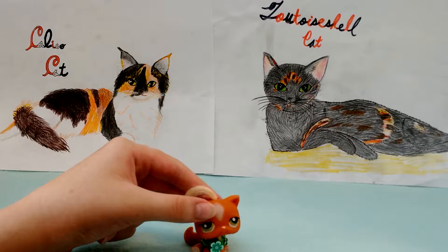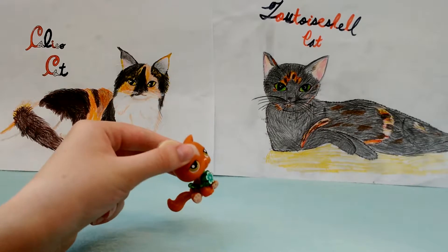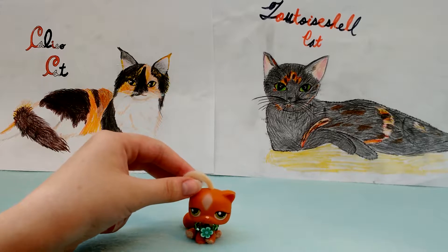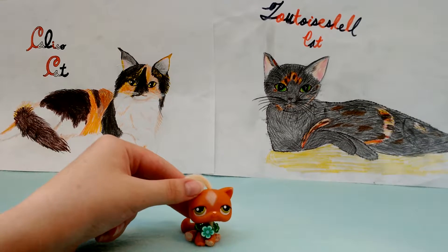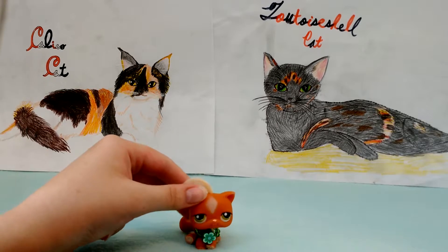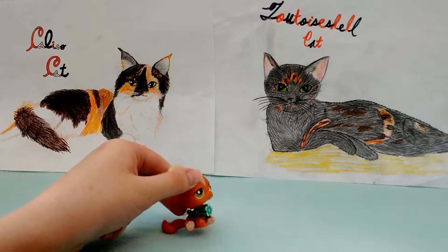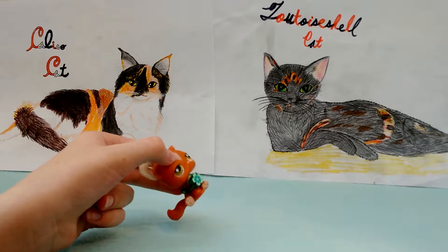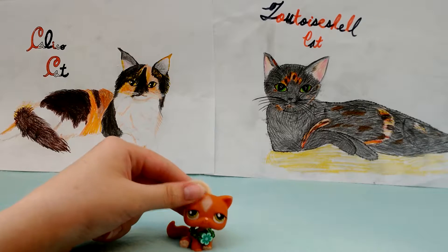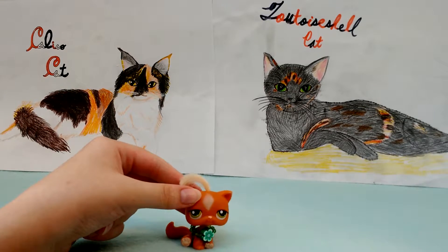Now, a lot of tortoiseshells, like this one, have an orange color instead of a red. But a red cat is sort of orange anyway, but it could be different shades of that color. For instance, this one has a gray color instead of a black color, and it could still be classified as a tortoiseshell cat.